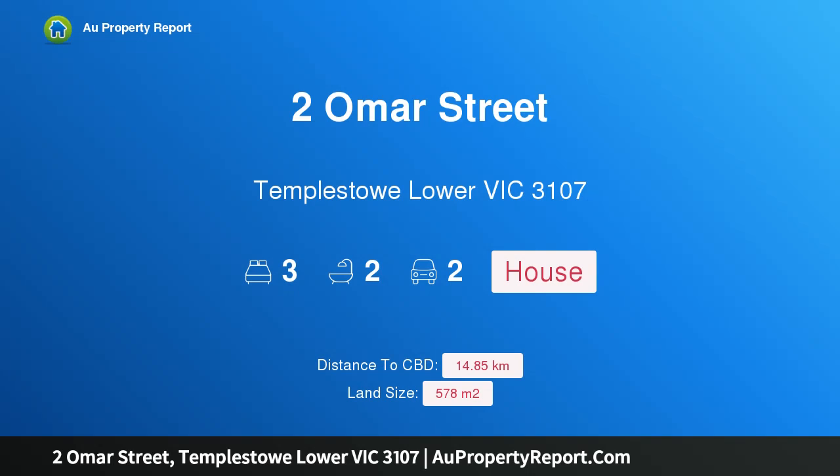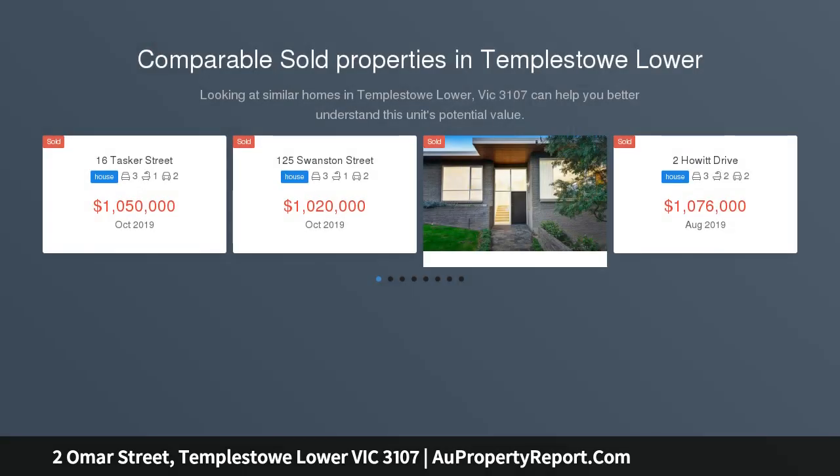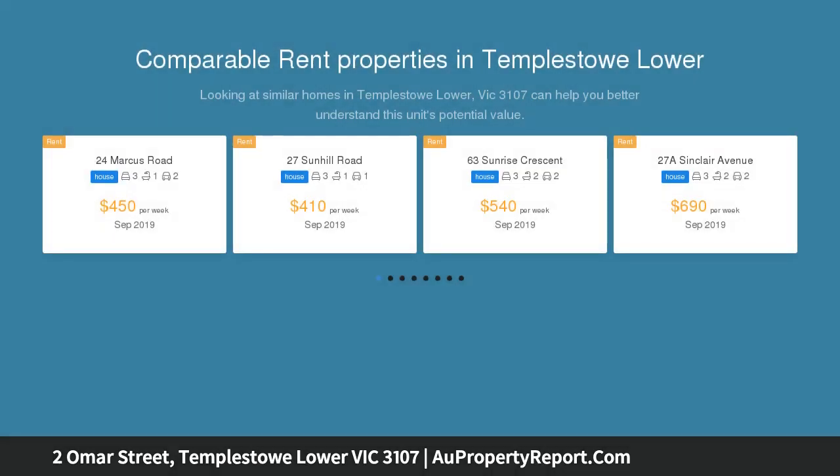I am glad to introduce Property 2O Maastricht, Templestowe Lower Victoria 3107. Embrace the space in a prized lifestyle pocket. Spread out and relax in comfort inside this big and spacious 3-bedroom family home, which offers genuine house-like proportions in a premier lifestyle location within an easy walk of Templestowe Village shops and cafes, bus services, popular Finns Reserve and the Main Yarra Trail.